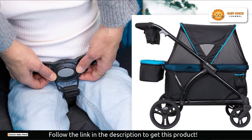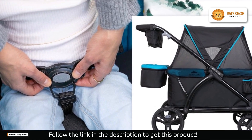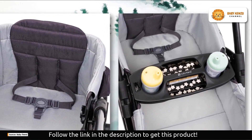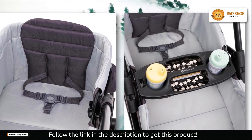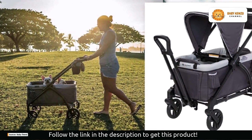Its extra-large ratcheting canopy is the main attraction, since it provides superior shelter from the weather. It protects your young explorers from the sun's rays and any sudden downpours with its UPF 50 rating. Your baby will also be protected from pesky insects on their outdoor adventures thanks to the airflow mosquito netting.